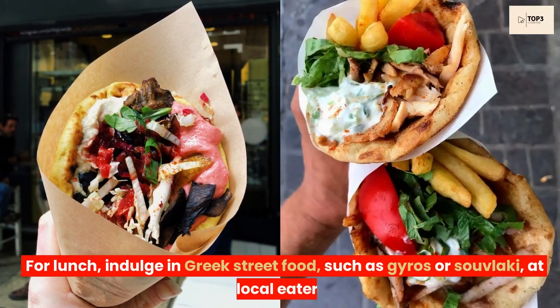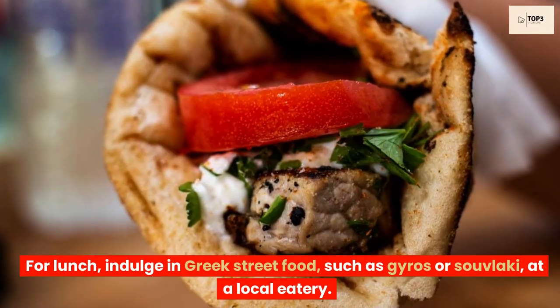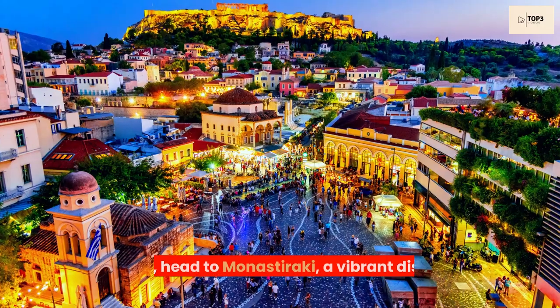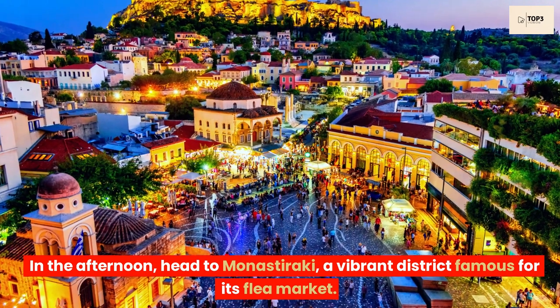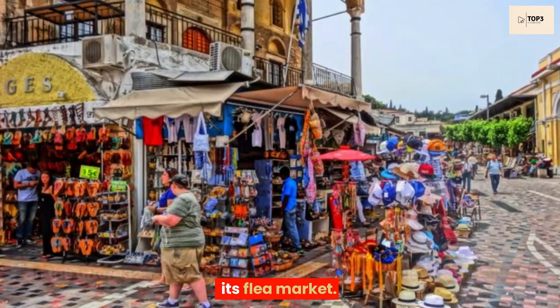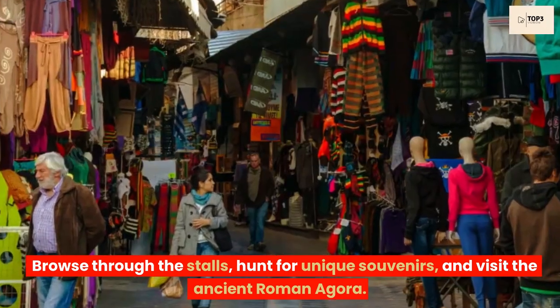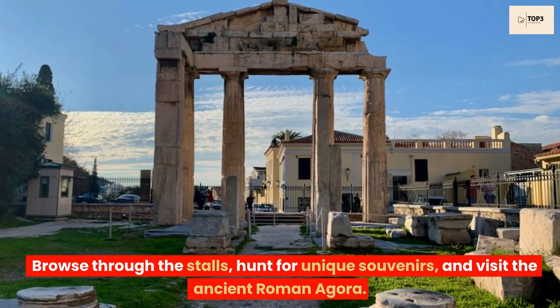For lunch, indulge in Greek street food such as gyros or souvlaki at a local eatery. In the afternoon, head to Monasteraki, a vibrant district famous for its flea market. Browse through the stalls, hunt for unique souvenirs, and visit the ancient Roman Agora.